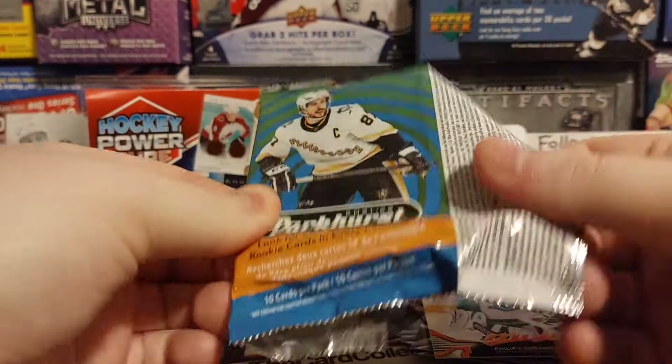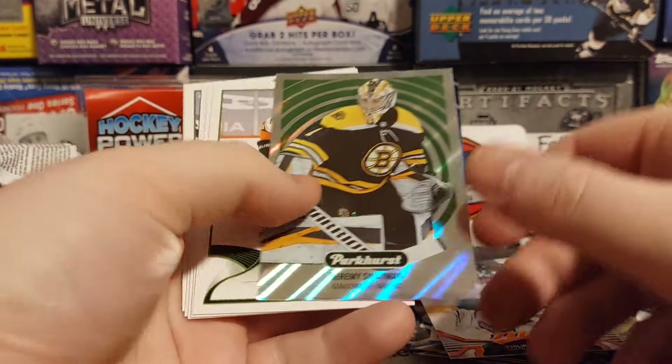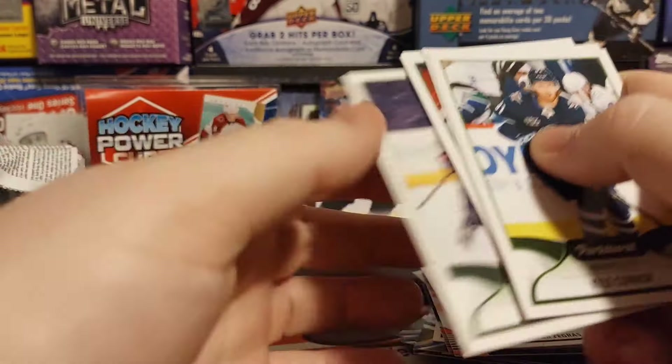And to finish it off, we got Parkers from 2021-22. Let's see if we can pull anything. We got Jeremy Swayman — that's a nice one — Zigers rookie, hey that's not terrible, Kyle O'Connor, Killorn, Henrik, and Patrick Laine.